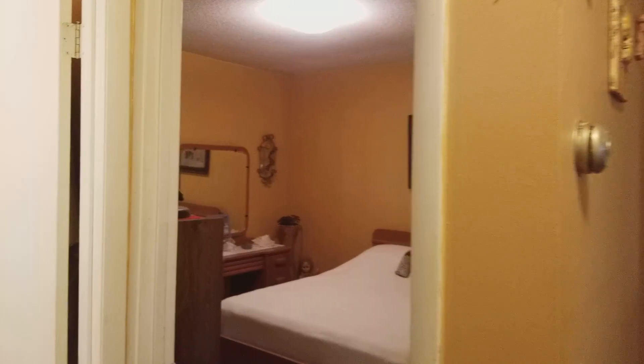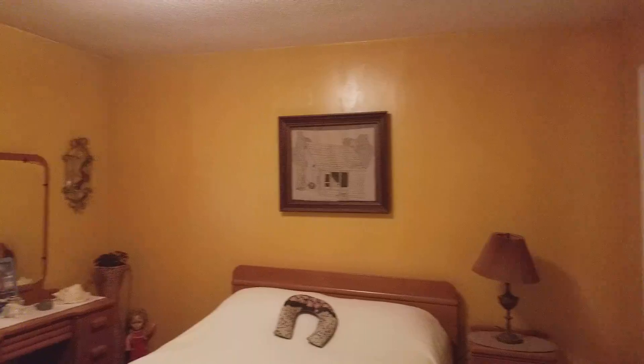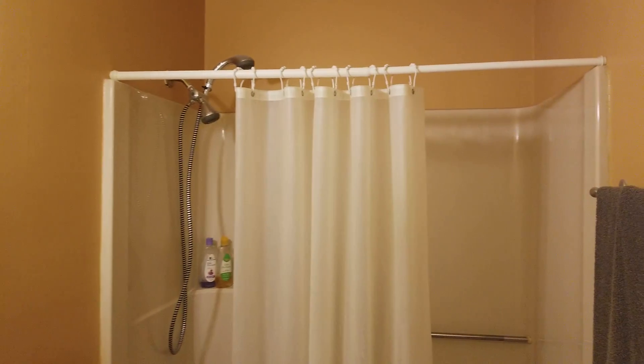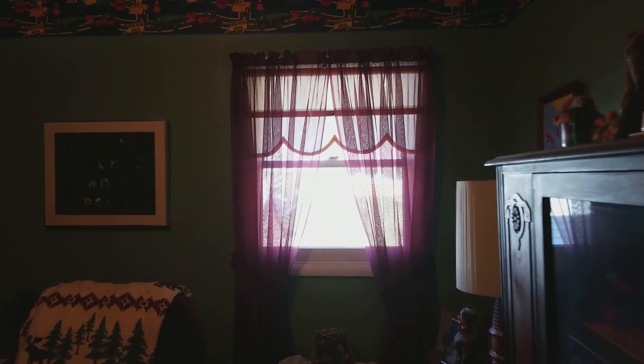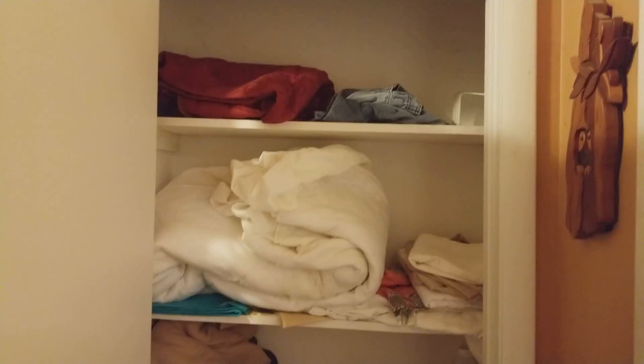We've got a couple of bedrooms. The first one's here — probably about a 10 by 12 foot bedroom. Right next to it is a full bathroom with a single vanity sink and a shower tub insert. Over here we have another bedroom with a standard size closet. Then you've got a linen closet for storage — pretty standard size.